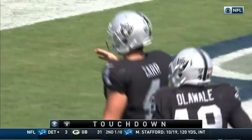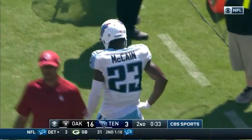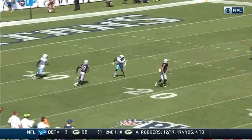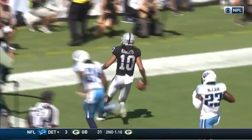Bryce McCain didn't break down and keep Roberts hemmed in — he kind of tried to lunge at him and make a tackle and Roberts was just too quick, had too much space, side-stepped him, goes up the sideline. That's way too easy — second touchdown this season for Seth Roberts. You see there Bryce McCain comes in.